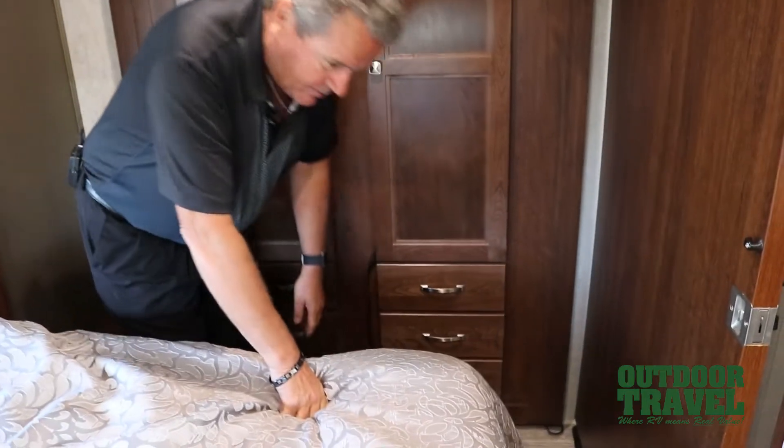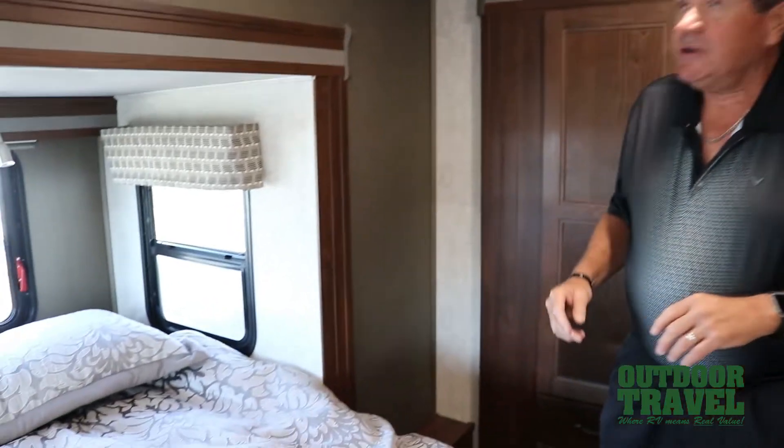There are drawers all the way through here. This bed doesn't lift up for storage. You have nice airflow that comes through here, and there's also a vent right in here.